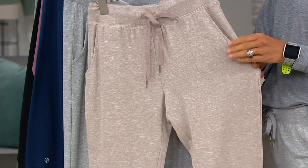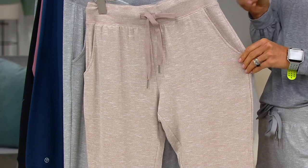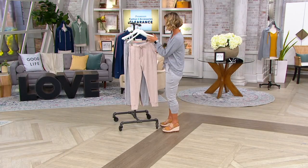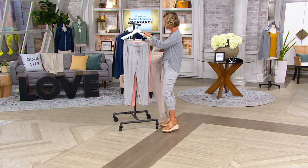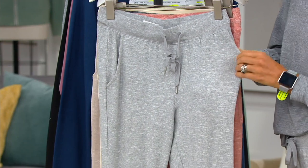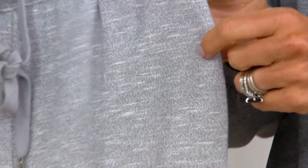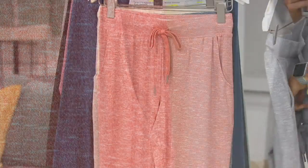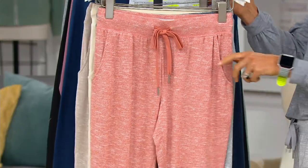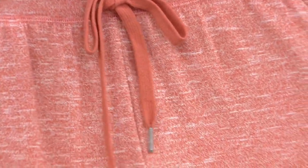This one's called Rose Taupe — unless you say rose, you don't really see it, but when you do, you can see it's a little bit rose. It definitely is a taupe. This one is called Frost Gray — you can definitely see the marled there, a little bit of white and gray. Extra small in Frost Gray is almost gone. This one's so fun — if you're a lover of fall, you've got to jump on this one. It's called Orange Spice.